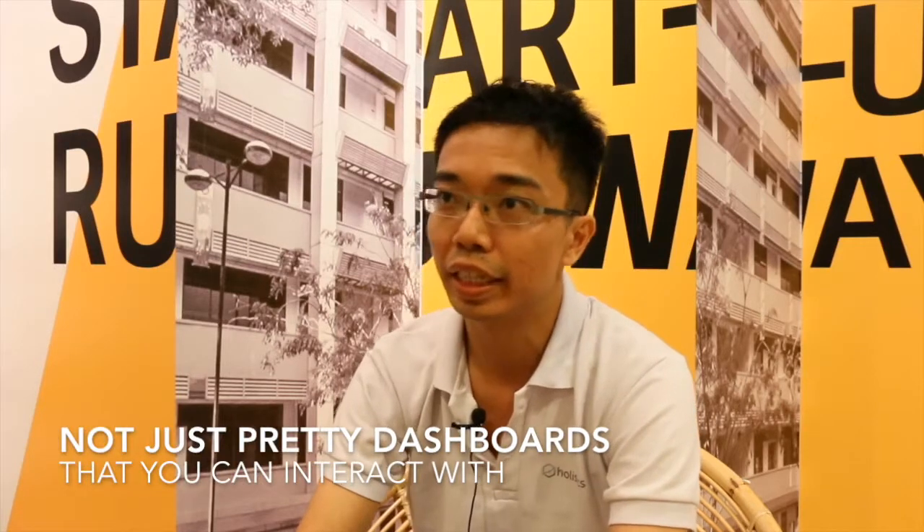The secret sauce of Holistics is the way that we engage business intelligence. When you talk about business intelligence to anybody, they think about it as just pretty dashboards, pretty charts that they can interact with.